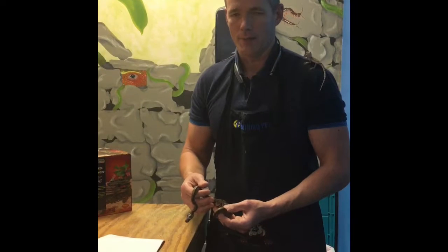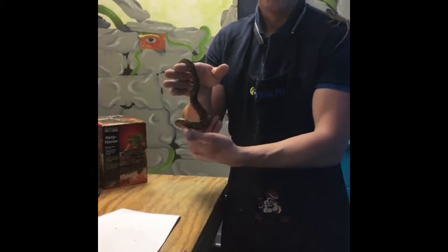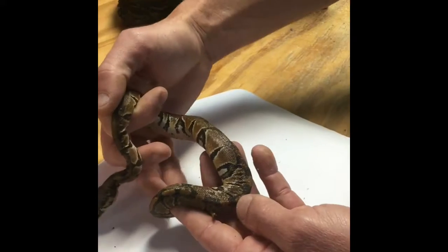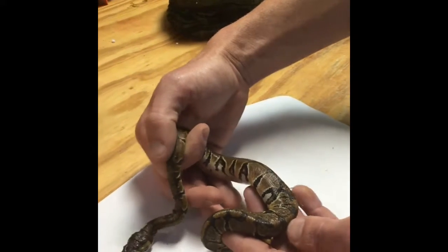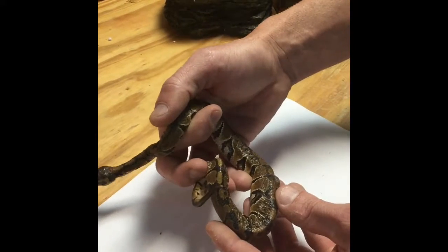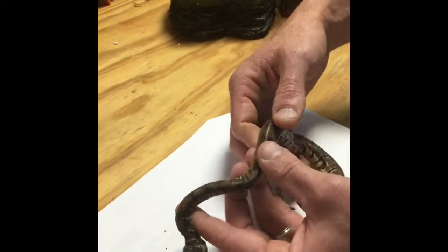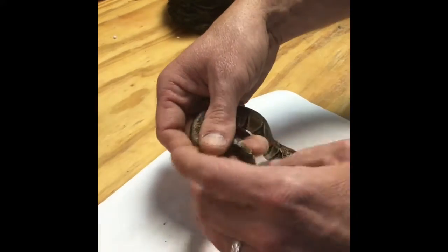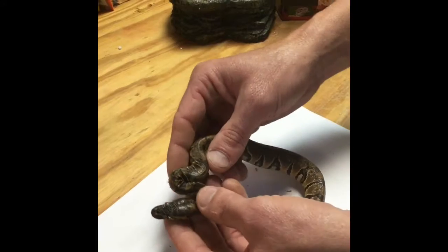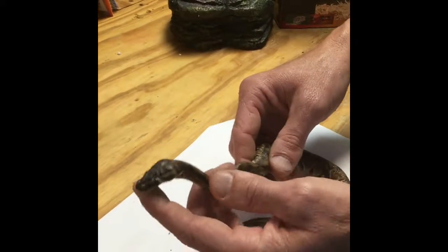I want to bring attention to a problem that no one is immune to, which is bad shedding or rough or patchy shedding. You can see the wrinkles and folds in the skin, which is a sign of dehydration. This guy was sent to us in this condition. You can see he's got part of a cap on one of his eyes.